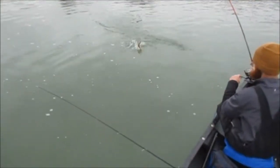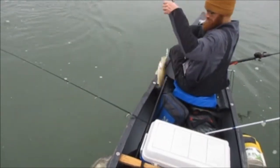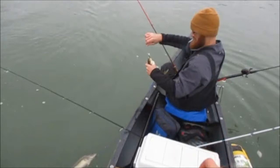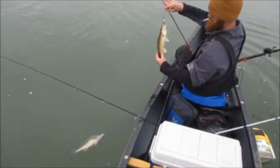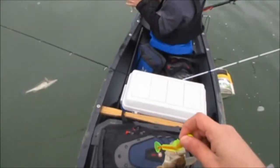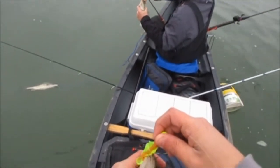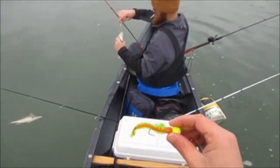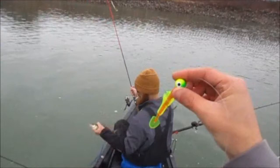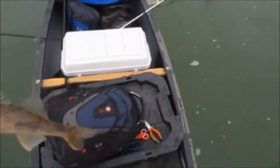He's on one too — he's got a walleye, and his is probably an inch bigger than mine. So we got doubles! He's using a little chatterbait swimbait-type thing with a VMC Moon Eye, Z-Man. And I'm using an Authentic Pulsar swimbait, orange core, with a one-ounce jig head.